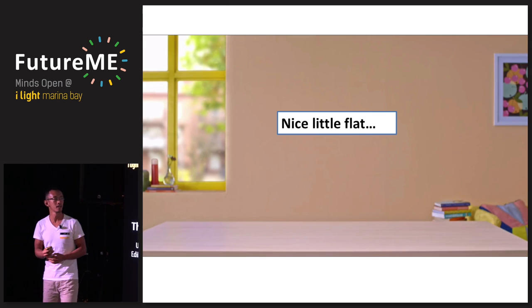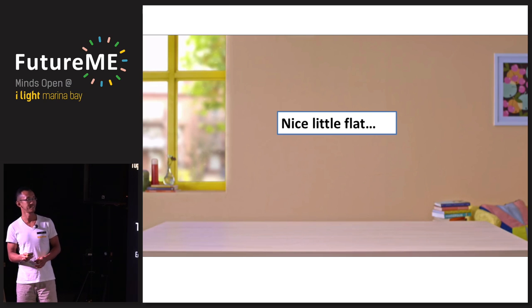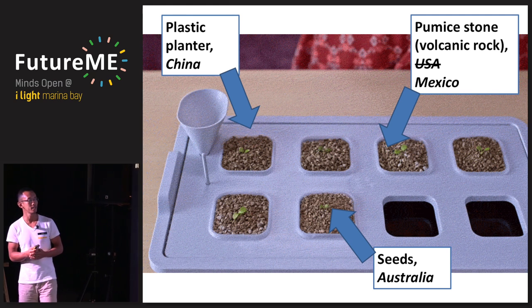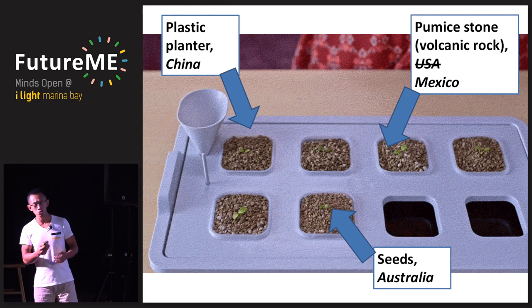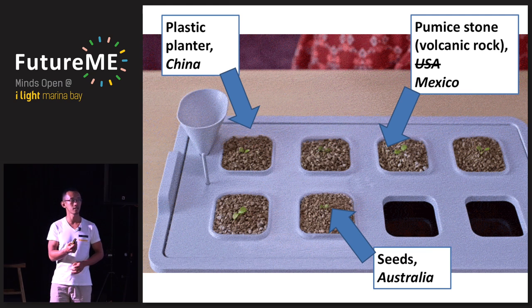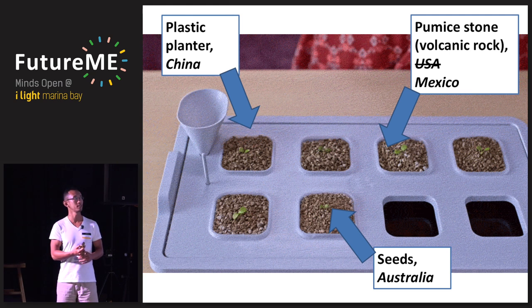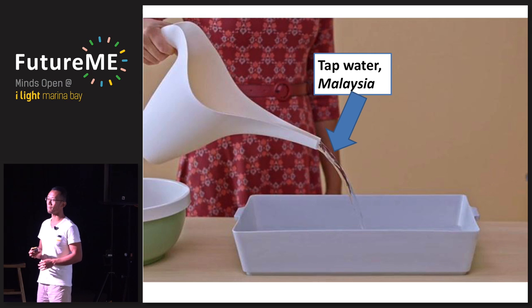The first vegetable grows in a very nice little flat somewhere in Singapore. It's probably a few days old here. Because it doesn't grow in soil, it's grown in pumice stone, which is a kind of volcanic rock. It used to be sourced from the USA, but for environmental reasons is now taken from Mexico. It sits in a clean white plastic container made in China. The seeds are imported from Australia. The tap water used comes from Malaysia.